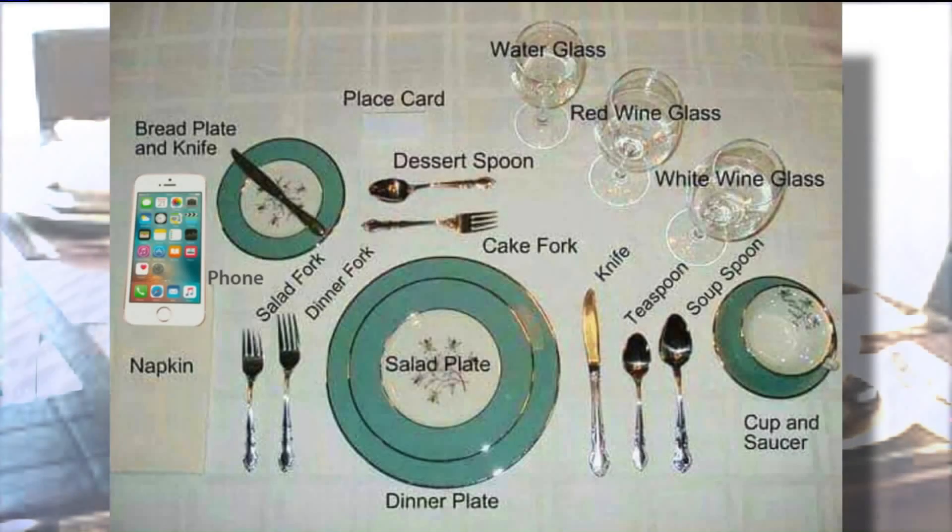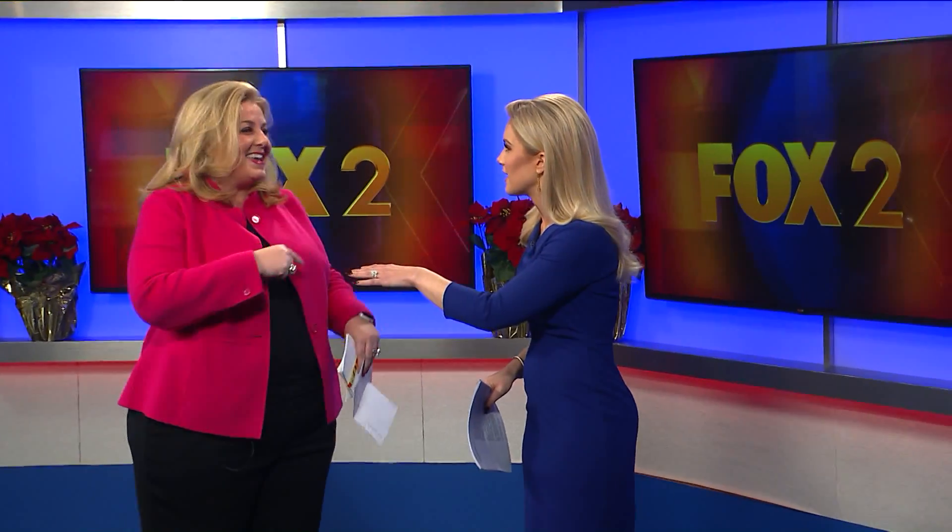In an ironic aside, we teach children place settings like this: fork has four letters and left has four letters, so forks go on the left. Knife, spoon, and right have five letters, so knife and spoon go on the right. Phone also has five letters — so if you're going to defy all my advice, at least put the phone on the right because it has five letters.